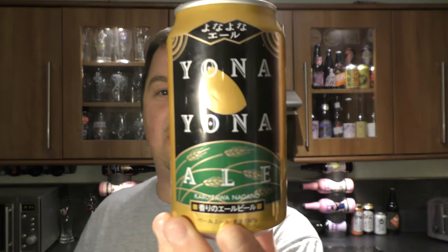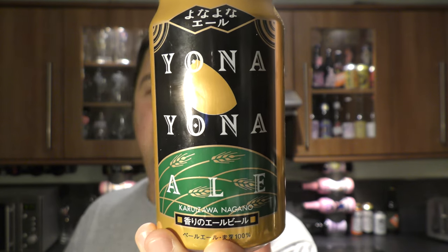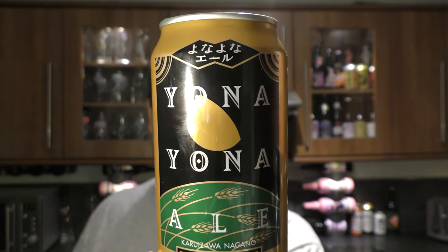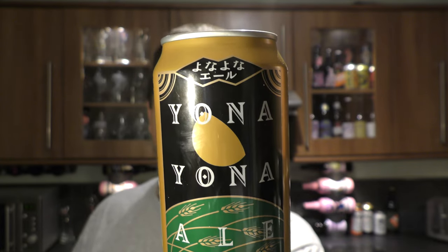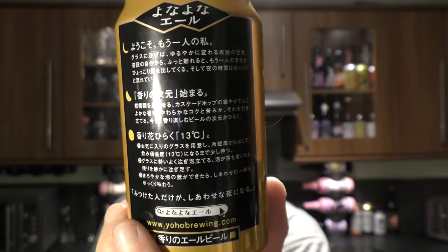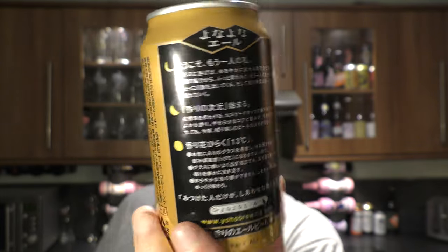It's beer o'clock on Real Oil Craft Beer. Today we've got a can of Yuna Yuna Ale, coming in at 5.5% ABV. It's described as a pale ale on the back, the rest is in Japanese so it's very difficult to understand what's going on here with this beer. Let's get it out into a glass and see what we get.